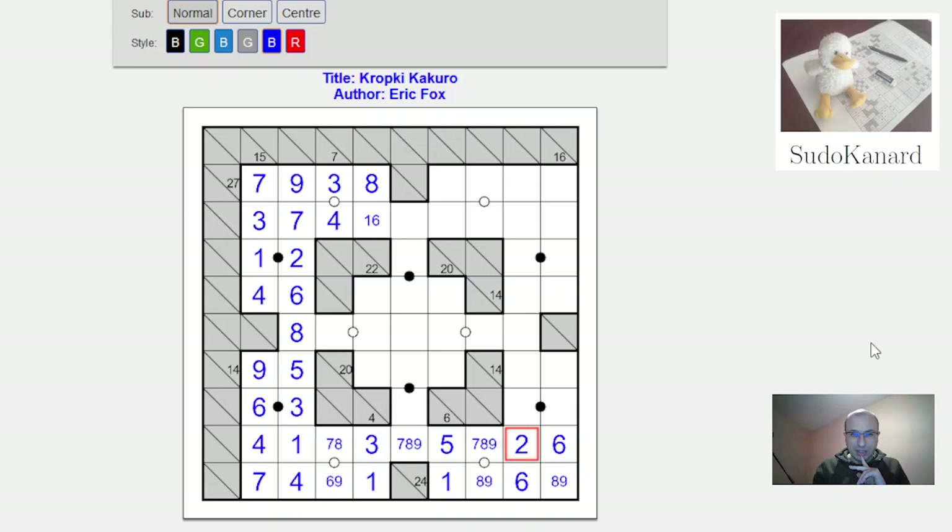Those 6s mean this region can't include a 6 — the only option is 5 and 9. Looking at the next cell: 2 and 6 are not available, and it can't be 1, 4, or 3, so it can only be 8, with a 4 there. This disambiguates the 5-9 pair: that's an 8, that's a 9, that has to be an 8. Now this is 7, this is 6, this is 9.